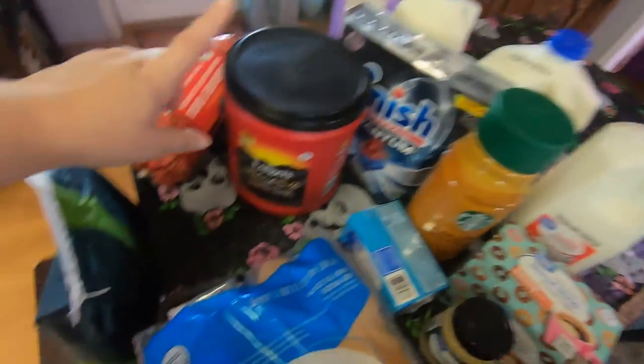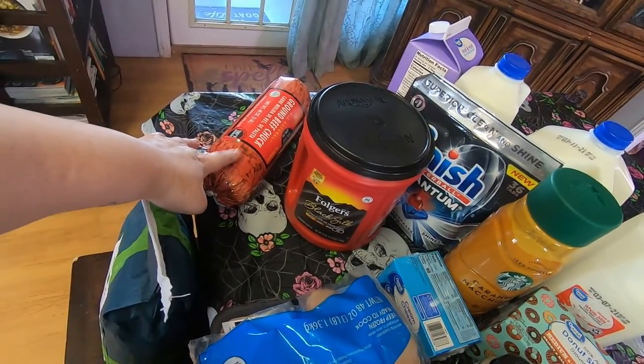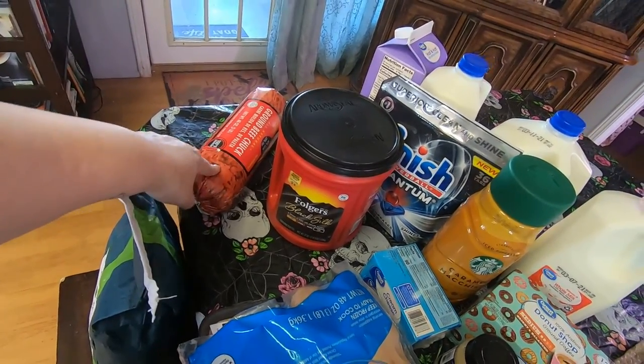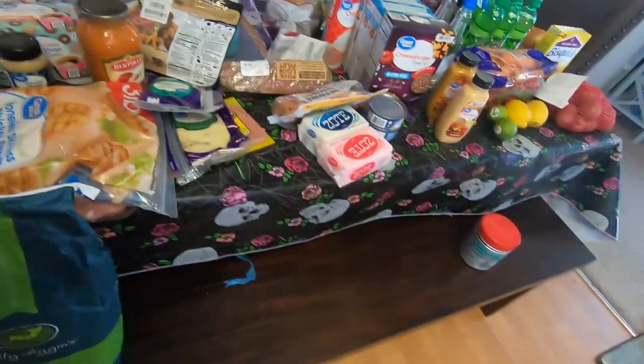Some dishwasher pods, some Folgers Black Silk — really good. I got some three pounds of ground chuck, 80%, and two bags of cat litter. So I think that's it for Walmart.